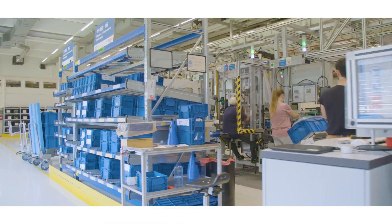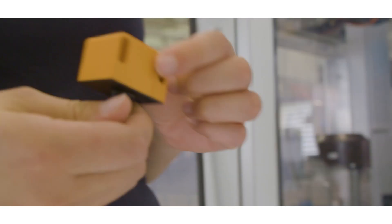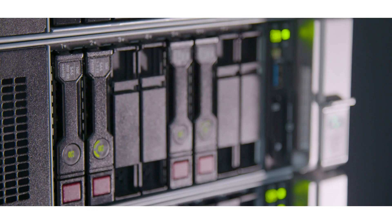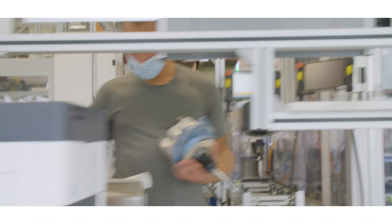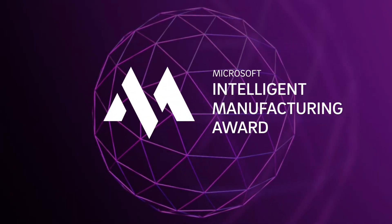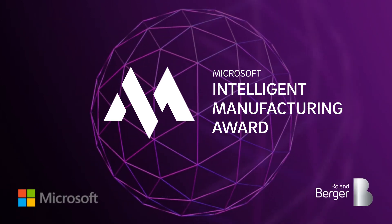To keep production on track, Bosch Cognitive Services has optimized spare part recognition by combining photographic technology with artificial intelligence. This has made Bosch Cognitive Services, or BCS, the winner of the category Scale of the Intelligent Manufacturing Award of Microsoft and Roland Berger.